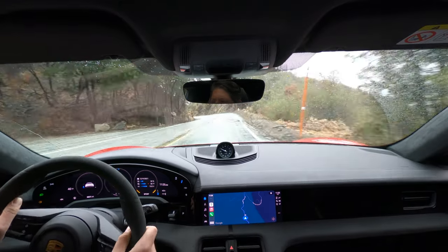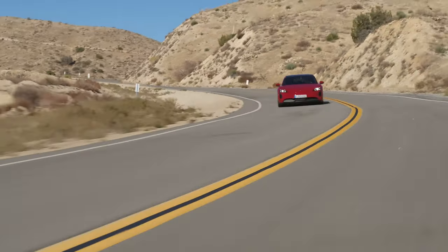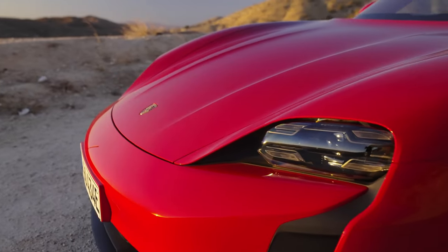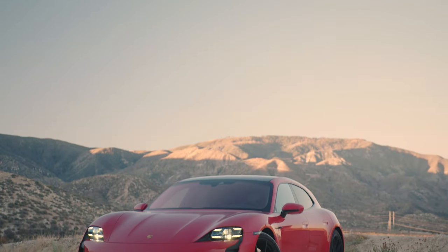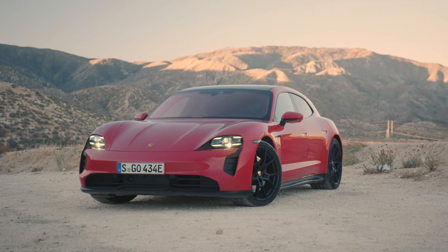On the outside, the GTS gets distinguished from the standard or higher-spec cars by a lot of blacked-out trim. The Porsche logo on the back hatch is blacked out, the housings for the LED matrix headlights are blacked out, and you get black wheels. This car is wearing the optional 21-inch RS Spider wheels wrapped in Pirelli summer tires, which once they get some heat in them feel pretty good on this wet winding road.